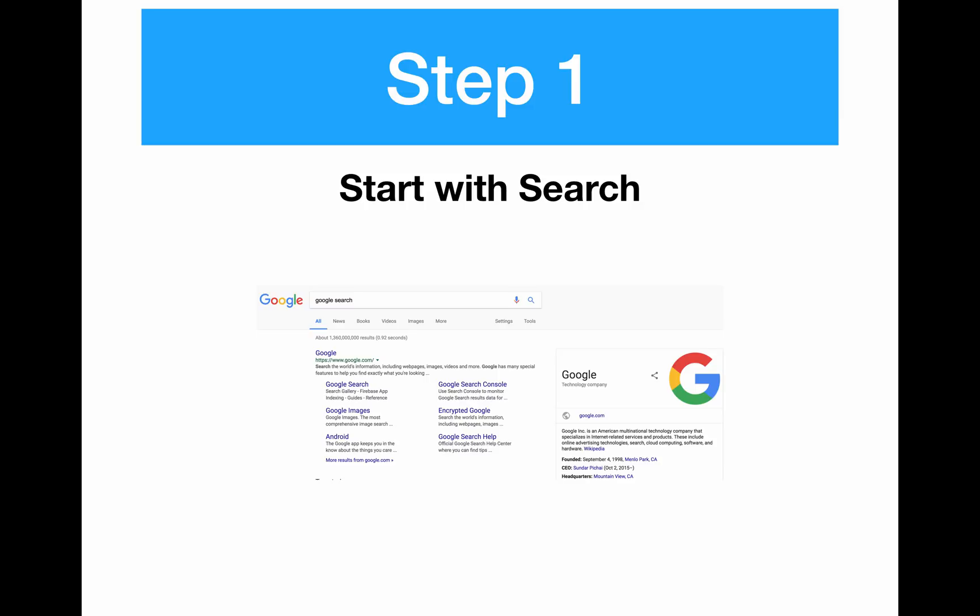Step one is start with search. There are a few different options with AdWords — retargeting, YouTube ads, all sorts of different placements — but the big two right now are search and display. Display is all those banner ads you see all over the internet; people get paid by Google to place those banners on their websites. If you get on the display network, you have access to millions of websites all over the world and can get tons of traffic and exposure, but it's harder to control. So right off the bat, if you want the best possible chance for high conversions and not wasting money, you want to start with just search.